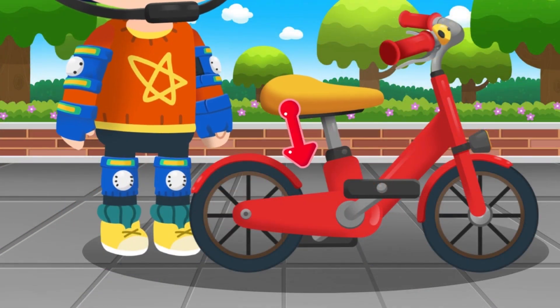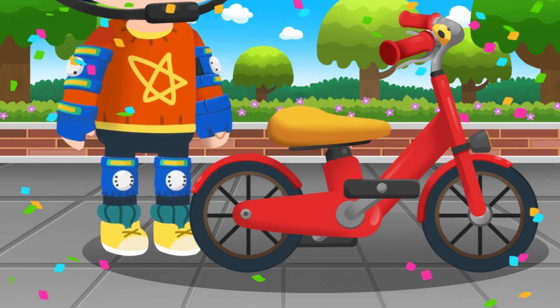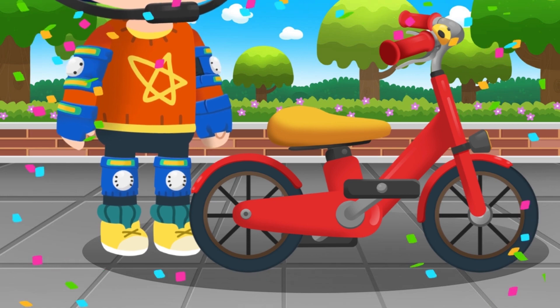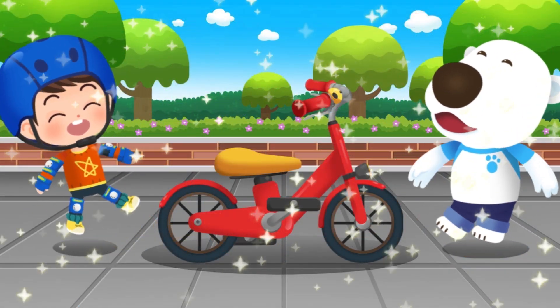To be safe, set the saddle height to the hip. Great job! The bike is perfect for Deerly. The bike safety inspection is complete.